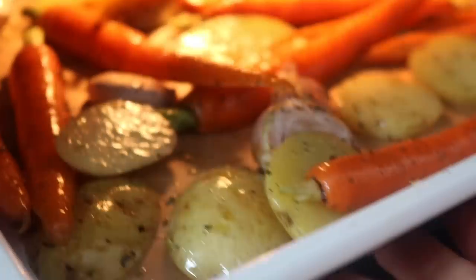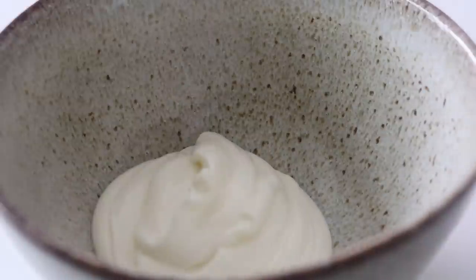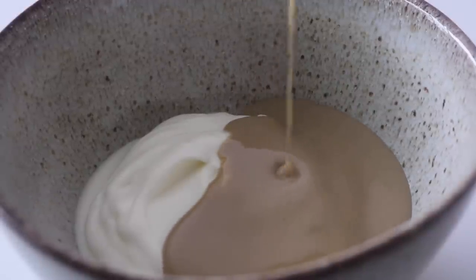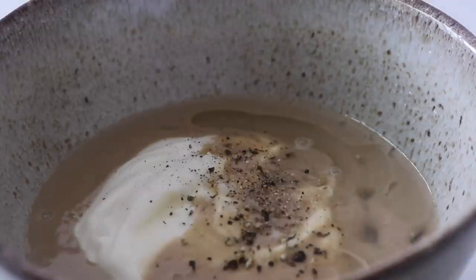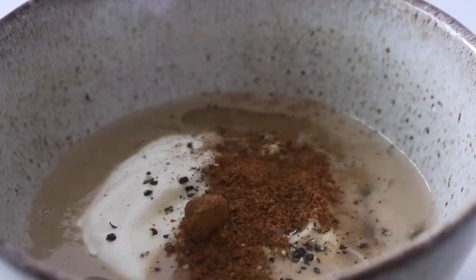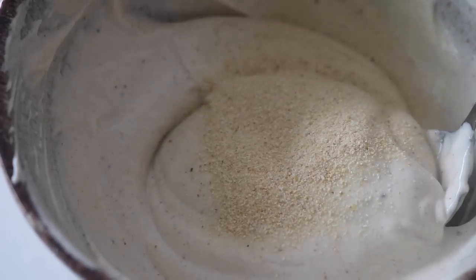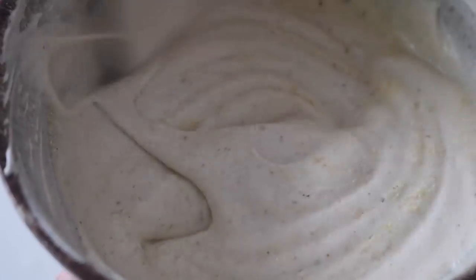Whilst the vegetables are roasting we can make the whipped yogurt and tahini. I call it whipped because the yogurt adds a whipped-type consistency, though we're not actually going to whip it — we're going to mix it well. Grab a bowl and place in your yogurt and tahini, squeeze in some lemon juice, add sea salt, black pepper, and cumin powder. I drizzled in a little bit of maple syrup, stirred everything well, tasted it, and it needed something extra — a little garlic hit — so I added some garlic powder, which just took it to the next level.